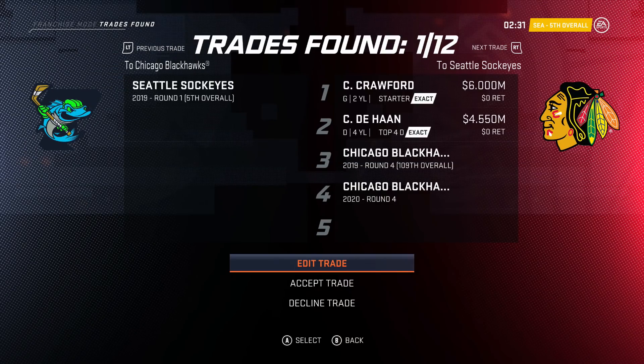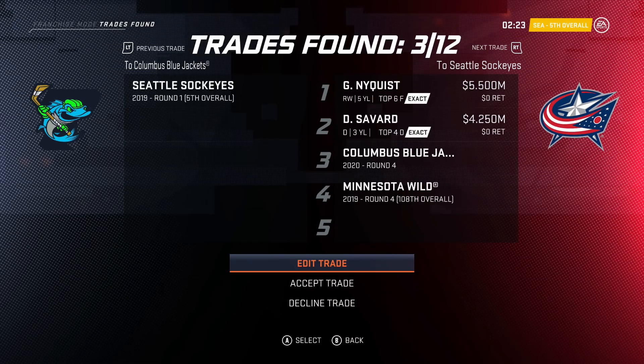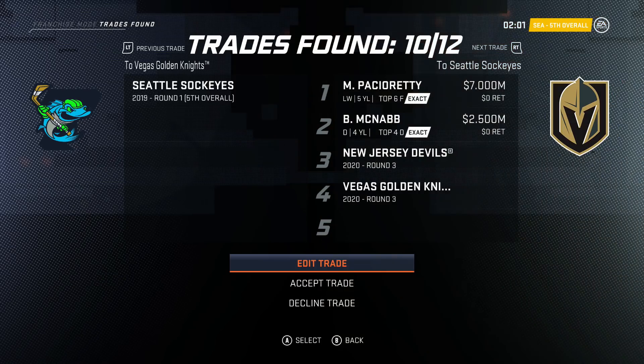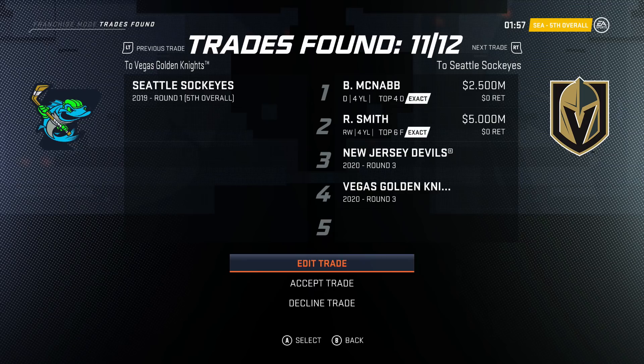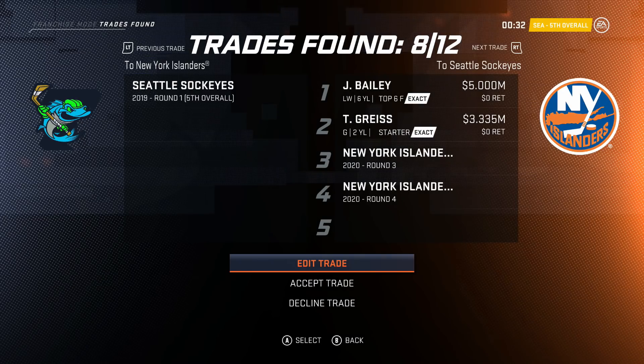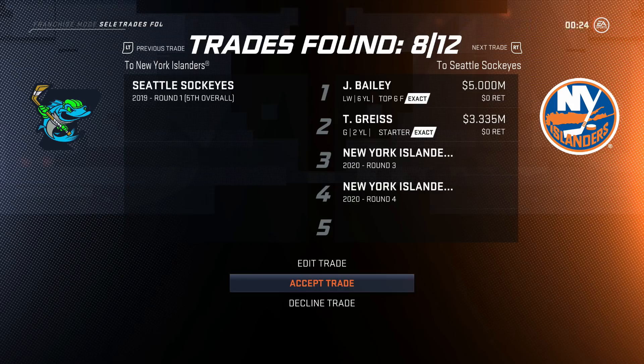Using the trade finder with our first rounder up for grabs. Offers coming in: Crawford, DeHaan, a fourth and a fourth — lot of cap space. Keith, DeHaan, Nyquist, Savard — a lot of cap space but we're getting Nyquist back. Grice, Letty — third and fourth with Eberle and Bailey. Lee — eight years, seven million, probably a bit of a cap dump. Pacioretty — also a cap dump. I think Bailey's the best rated and most reasonable cap hit, so I'm going to accept the Bailey offer. He's the same rating as Lee but making two million less, and we get an extra fourth round pick. It seems like a no-brainer.